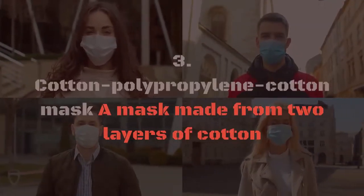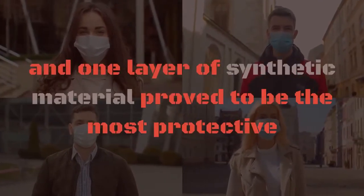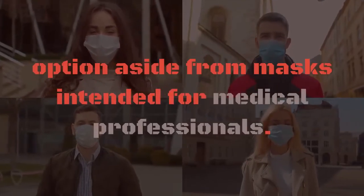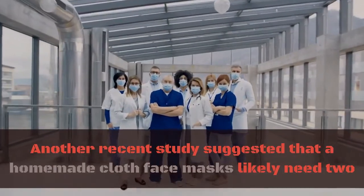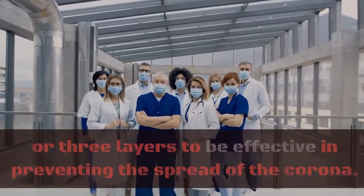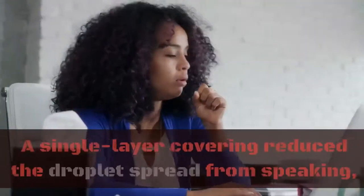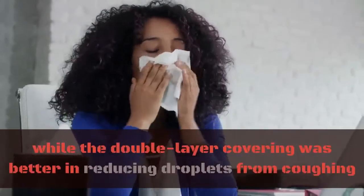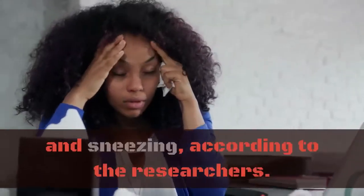3. Cotton Polypropylene Cotton Mask. A mask made from two layers of cotton and one layer of synthetic material proved to be the most protective option aside from masks intended for medical professionals. Another recent study suggested that homemade cloth face masks likely need two or three layers to be effective in preventing the spread of coronavirus. A single-layer covering reduced droplet spread from speaking, while the double-layer covering was better at reducing droplets from coughing and sneezing.